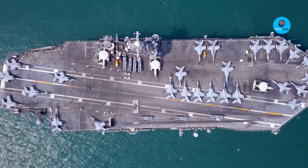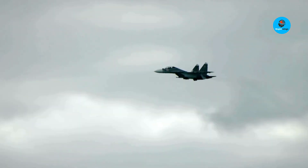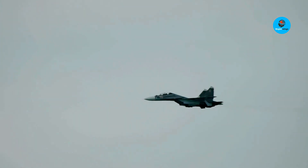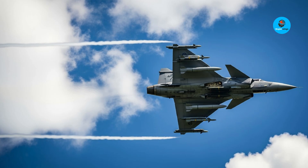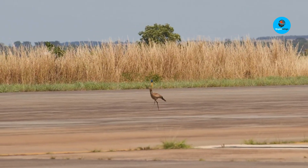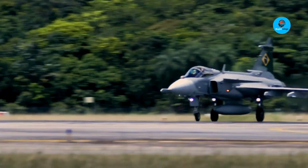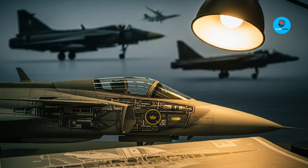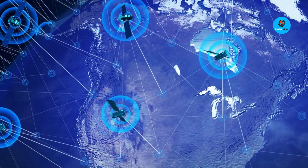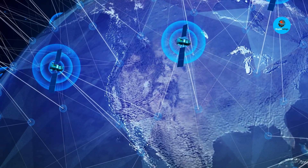The Saab JAS-39 Gripen isn't just another fighter jet. It's Sweden's bold answer to the question of whether smaller nations can design aircraft that rival the world's best. First introduced in 1996, the Gripen quickly built a reputation as a true multirole fighter — cost-effective, agile, and reliable. Over the past 28 years, Saab has produced more than 300 units across seven different variants, each pushing the design forward. Today, this aircraft isn't just serving Sweden — it's flying the skies of more than six nations, with others lining up to add it to their fleets.